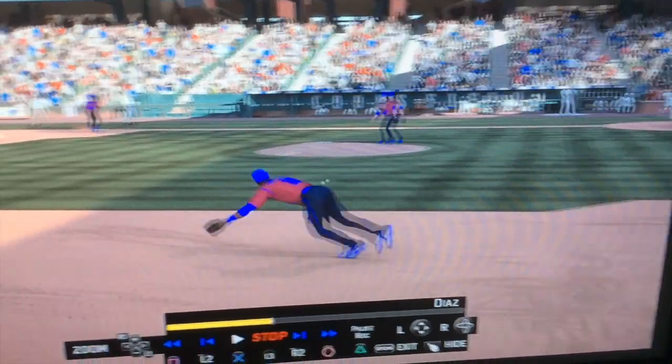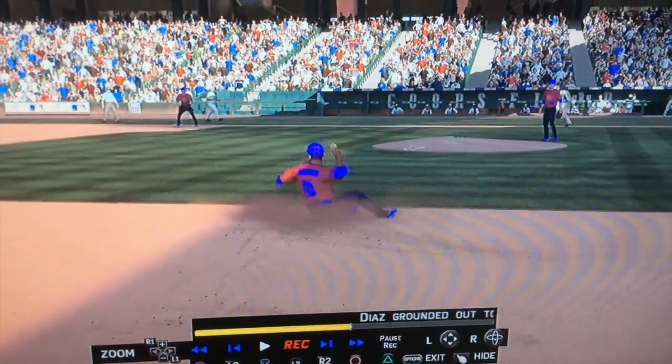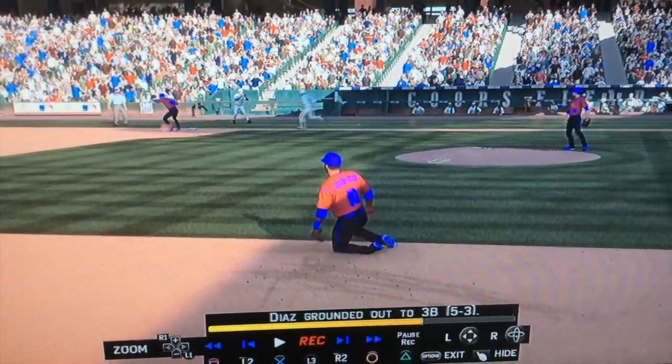Number 5 is a play by Edwin Encarnacion. He is at third base, makes a diving catch to his left, throws it on his back to first, and the first baseman actually has to scoop it. Really, really nice play — I was a fan of this one. The video quality wasn't that great, but hey, it was a good play and it won number 5.